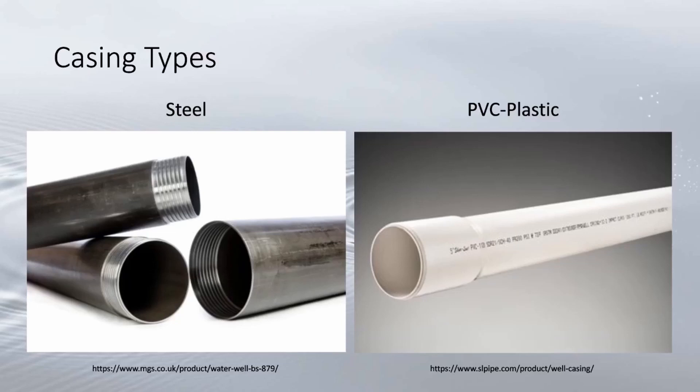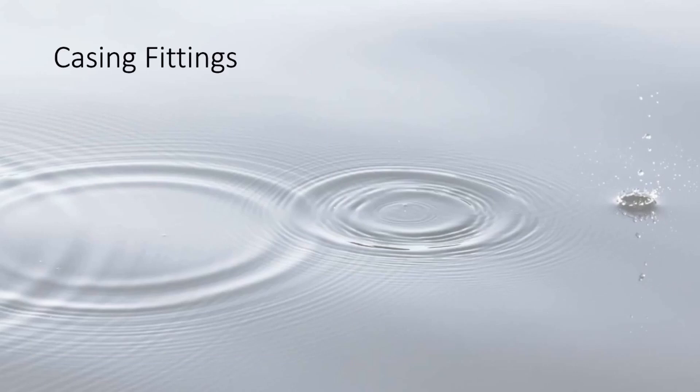PVC plastic casing is much more lightweight and flexible, although it can be damaged more easily. For instance, some grouting methods generate excessive heat that can damage the casing. PVC is easier to install and less expensive than steel, and is mainly used for unconsolidated material, although it can be used for some rock wells if great care is taken.